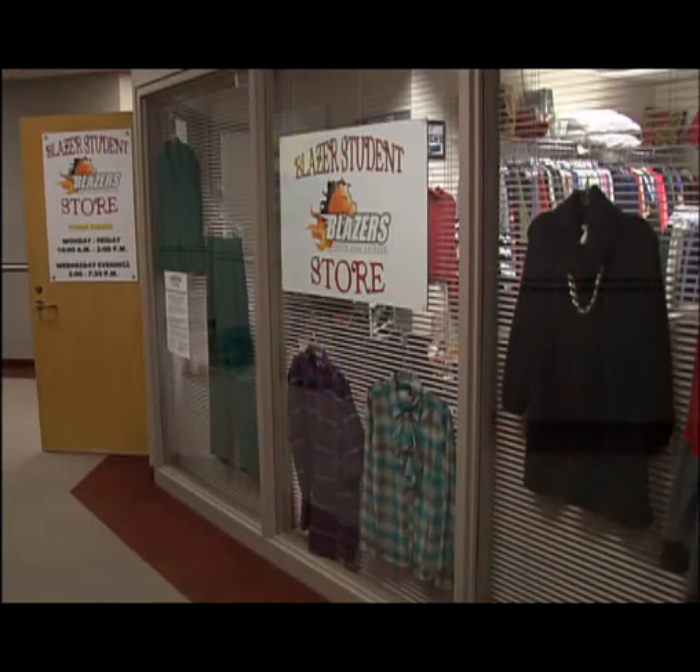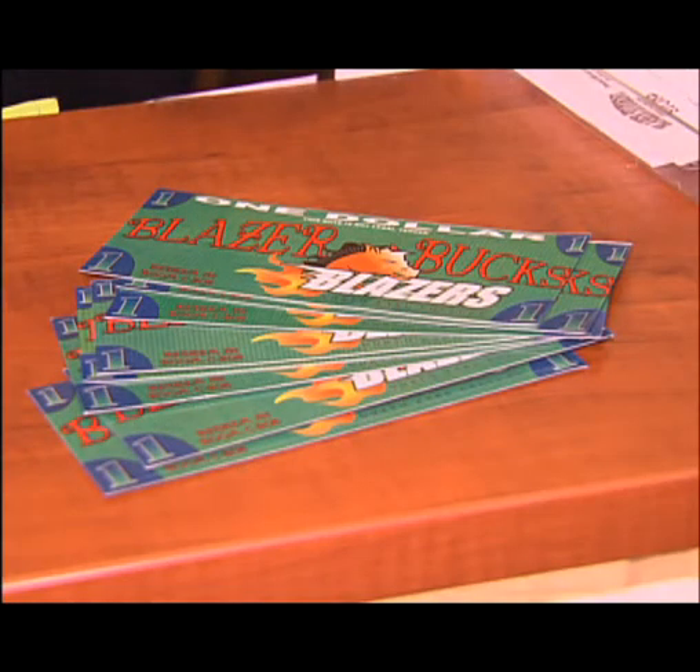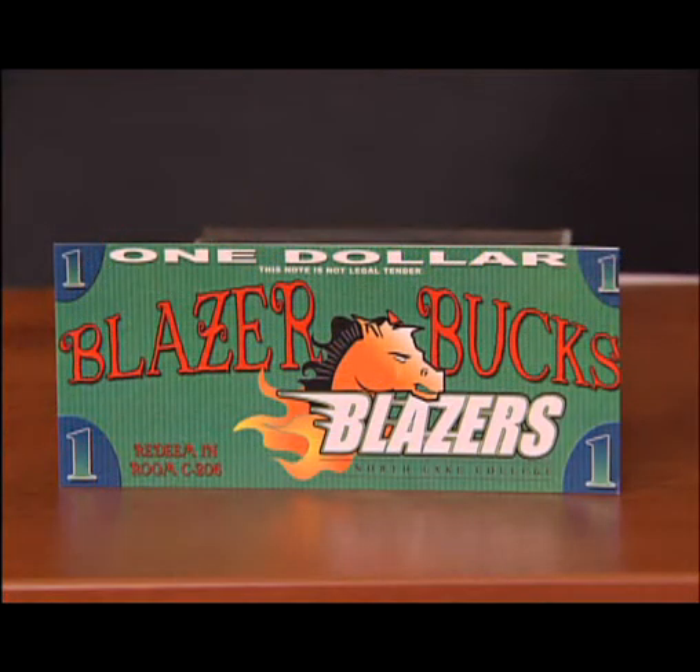The Blazer Student Store is kind of like a thrift store. But it's a thrift store with a catch — no money allowed. The students do not handle any cash or credit cards. The only currency accepted at the store is Blazer Bucks.